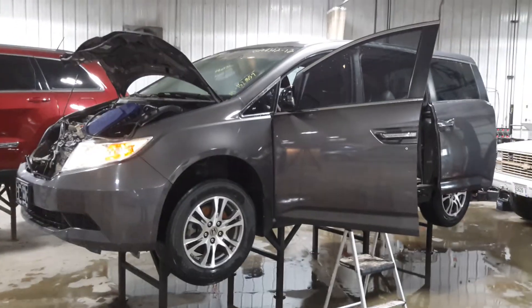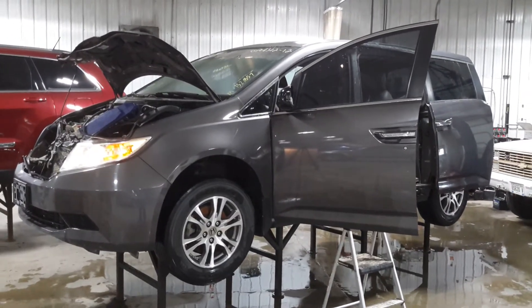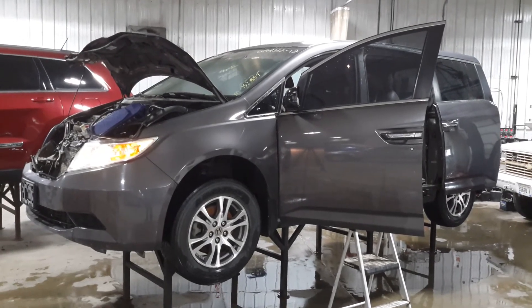And third row seating. We want to thank you for choosing Nortrims and visiting our Parting Out YouTube channel. Give us a call or go to nortrimsauto.com.